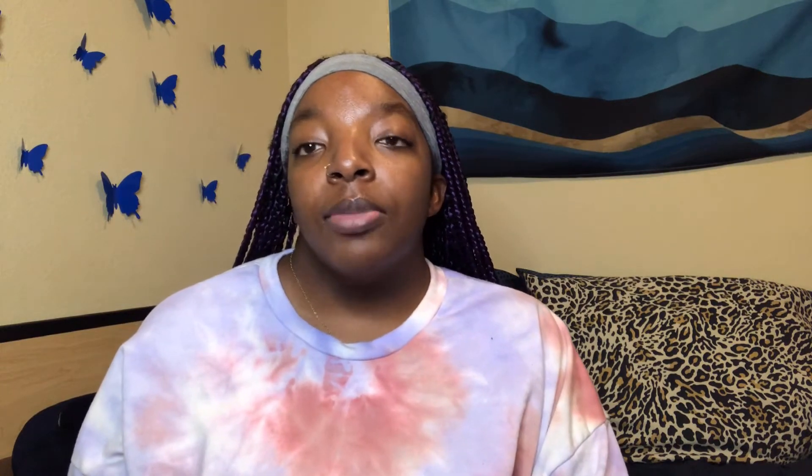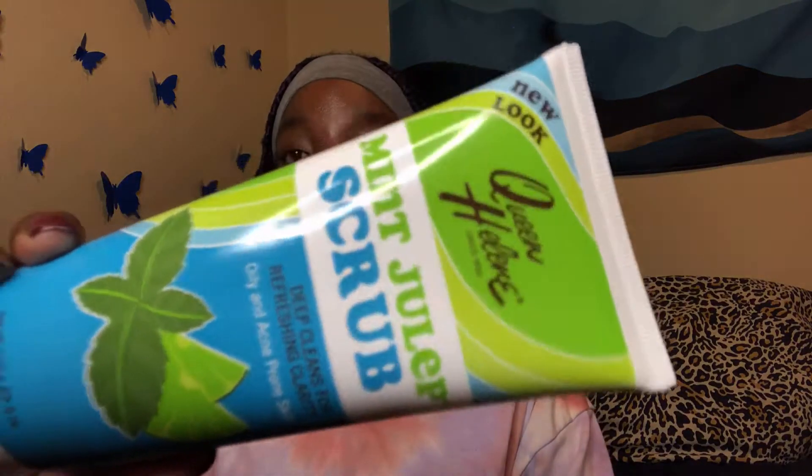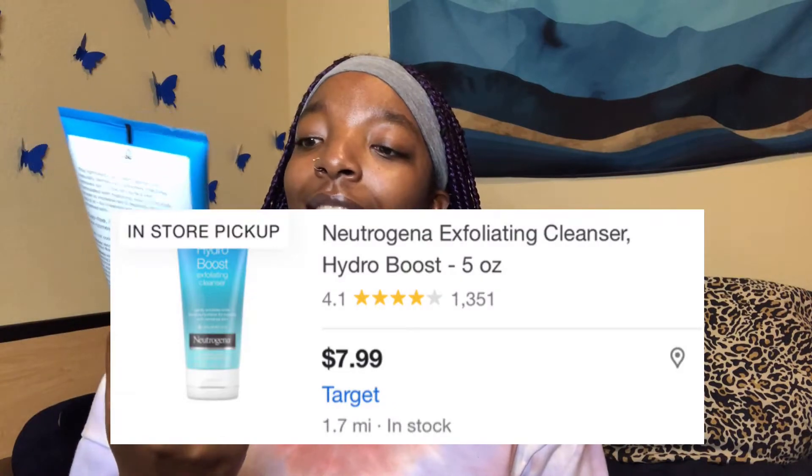Now I want to go into some exfoliators and scrubs. First, we have the Mint Julep Scrub by Queen Helena — this is for oily and acne-prone skin. I purchased this from Sally's Beauty Supply. Next, sticking to the Hydro Boost line, this is the Hydro Boost Exfoliating Cleanser by Neutrogena, which you can purchase from Walmart or Target.